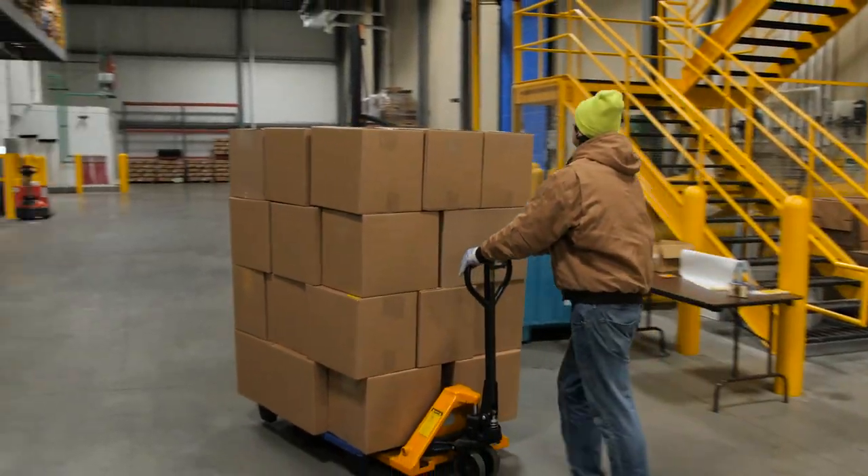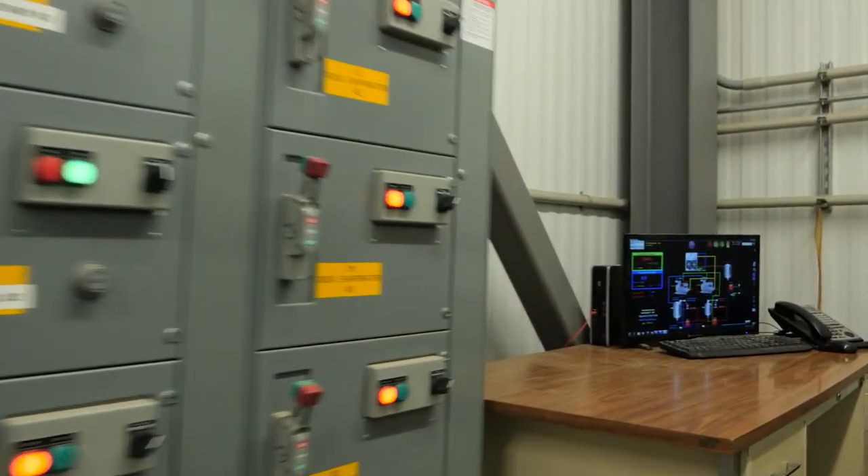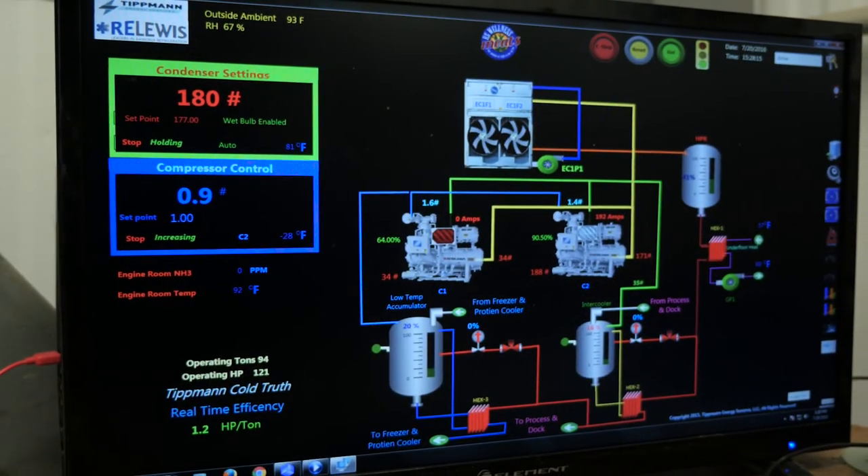Our warehouse also offers pallet picking, case picking, cross docking and load consolidation, electronic data interfaces, and verification of count and condition of product. You'll be able to log in to actually check your inventory anytime day or night.